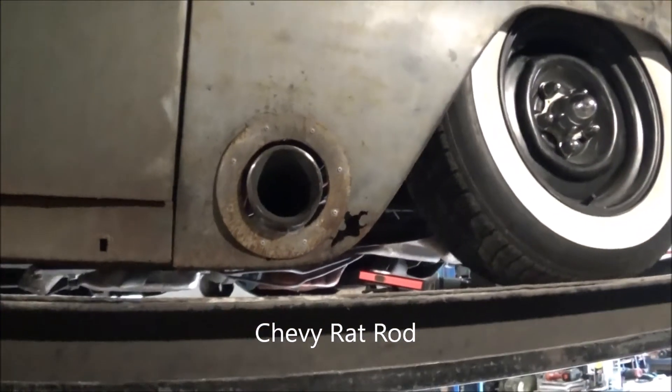Again, I want to reiterate: this is not a muffler or brake shop. I'm not going to do your brake job, do a basic tune-up, or just slap on a cheap exhaust system — that's not what we're about. This is a custom-only shop. This is for people who really want to make their vehicle stand out above the rest. And I'm telling you right now, when I get a hold of it and get done, you'll definitely be happy with the results.